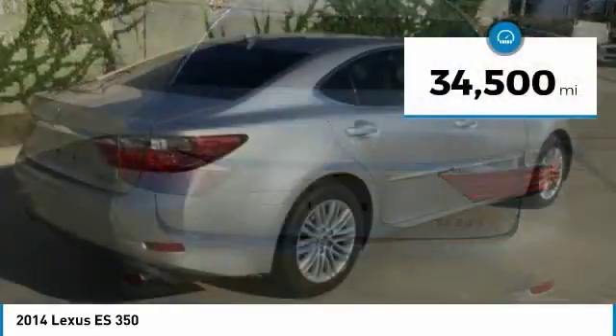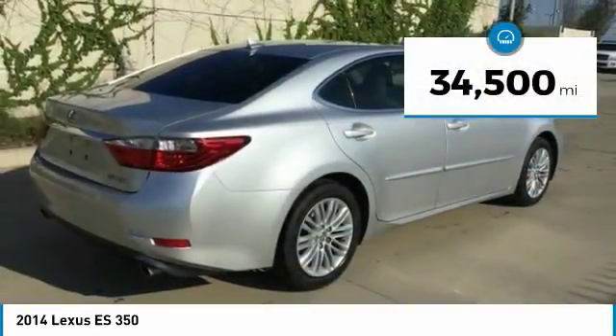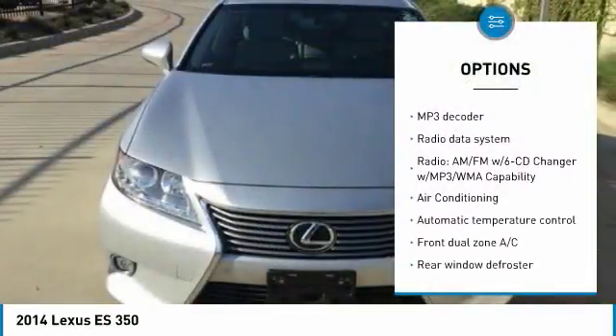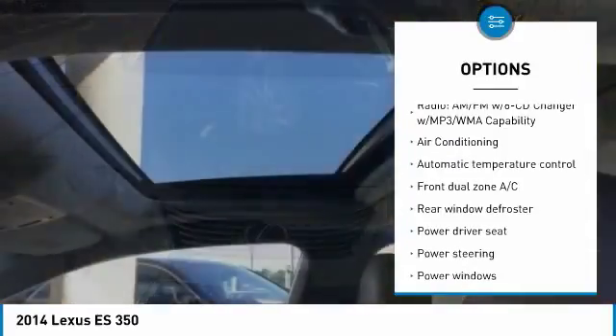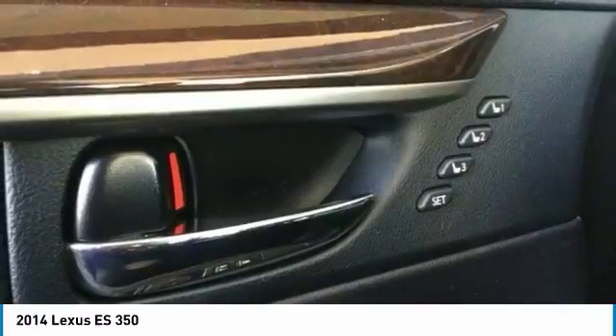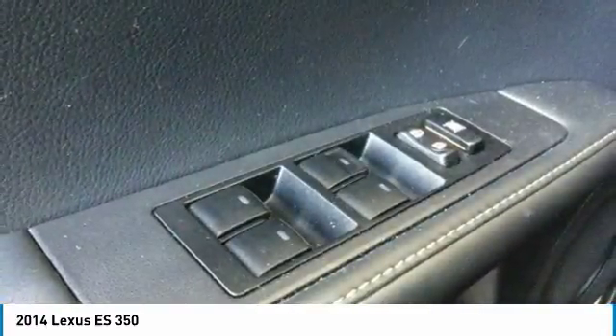This vehicle has less than 35,000 miles. Here are some of this vehicle's great options: power passenger seat, heated seats, back-up camera, traction control, navigation system, air conditioning, dual airbags, power steering, alloy wheels, and four-wheel disc brakes.